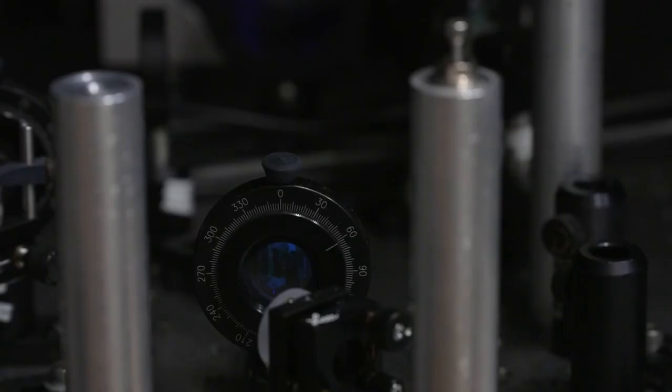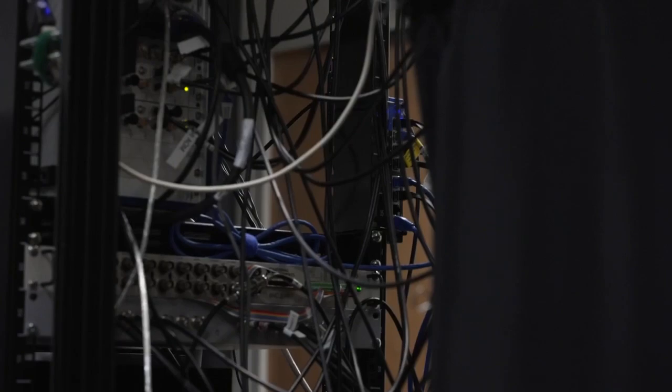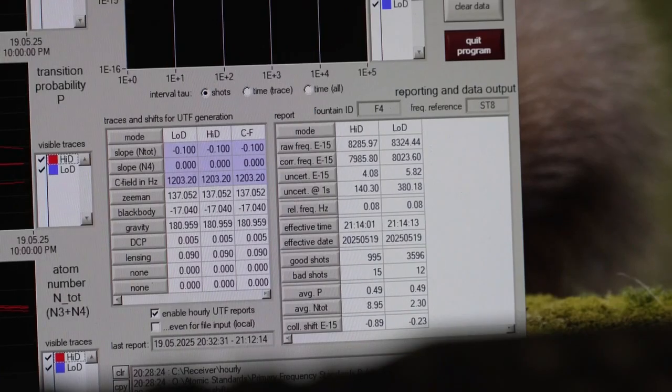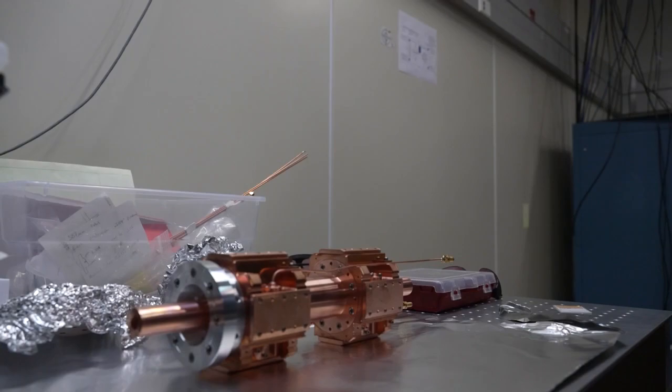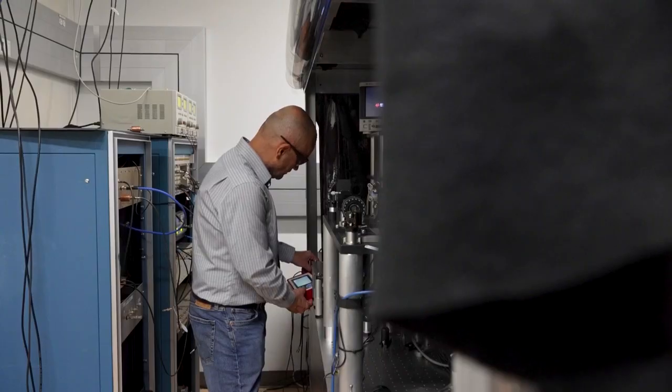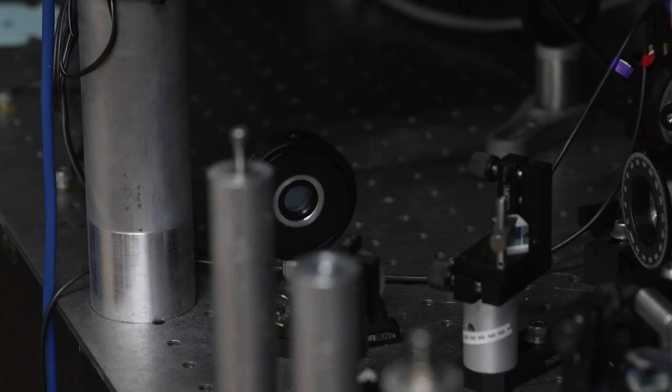This is NIST F4, the newest atomic fountain primary frequency standard, or atomic clock. We use NIST F4 to realize the unit of time, the second. As impressive as it is, it took several years to create, with Vladislav Griganov being one of the researchers helping to keep the project on time. There are less than 30 ever built and less than 20 in operation at the moment.